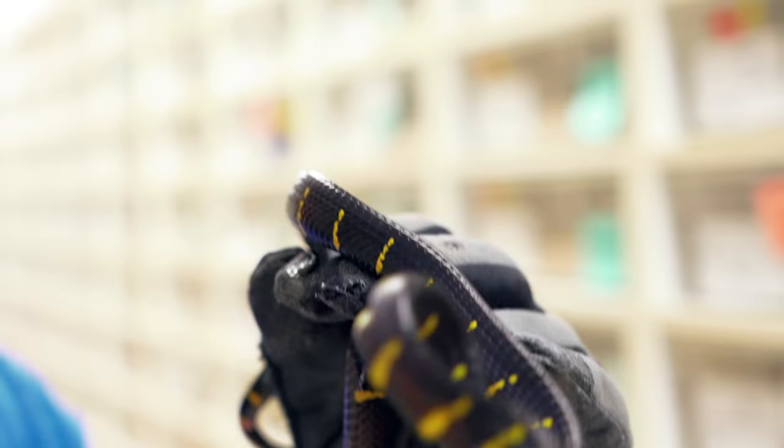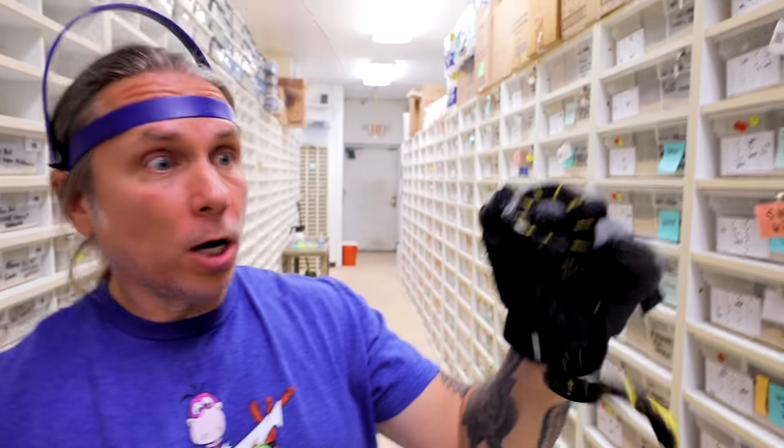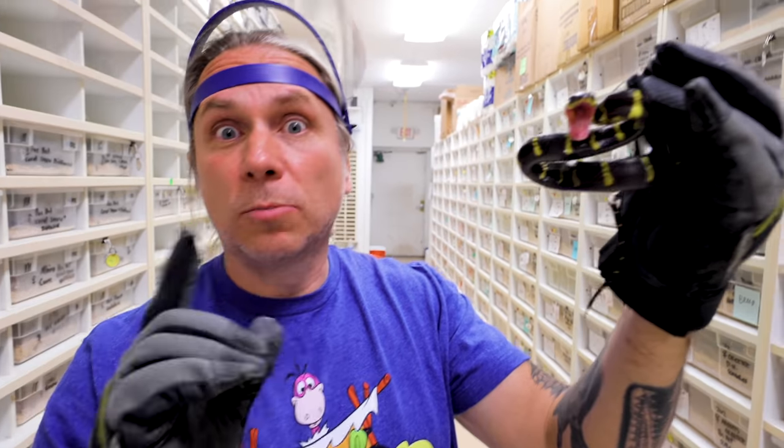Good morning everybody, and welcome to the vlog. Someone actually asked me why are baby snakes so cranky, so I'm gonna talk about that here in a second. But before we do that, I actually have some snakes to unbox.